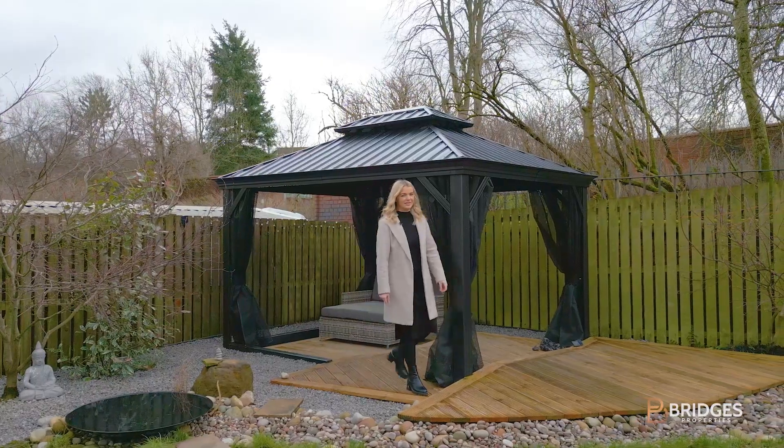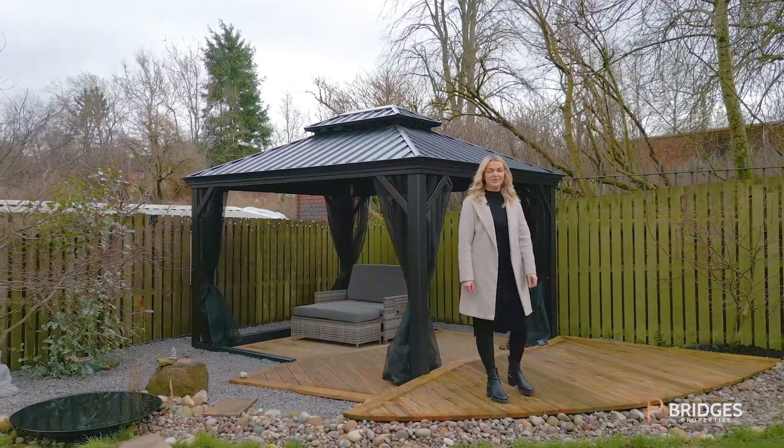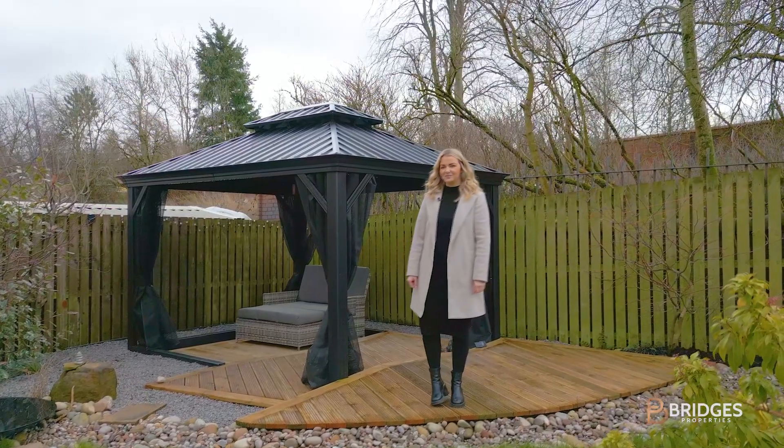My favourite bit of this property has got to be the gorgeous landscaped rear garden. If you'd like to see it for yourself, give the Biddies team a call today. Thank you.